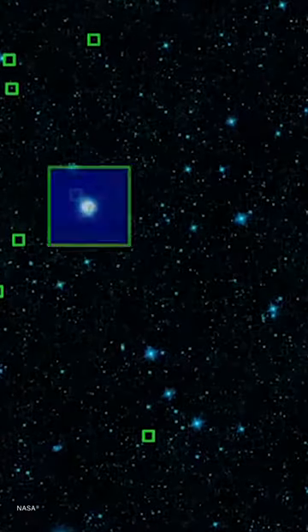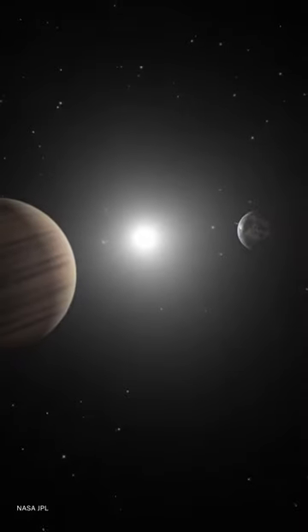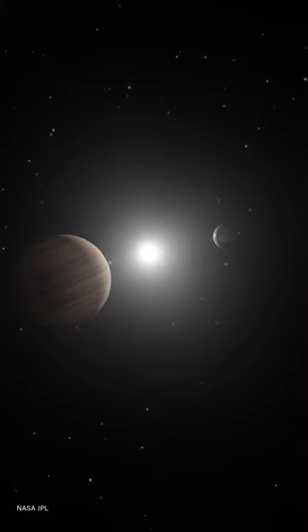Many organizations, including NASA, search for planets outside of our solar system — called exoplanets — that may exist in this zone, because they're the most likely candidates for being able to host life.